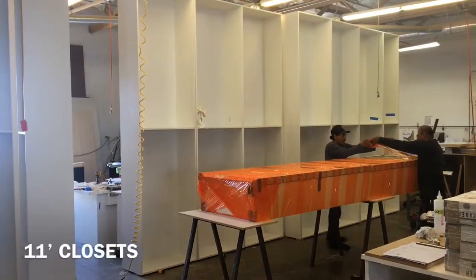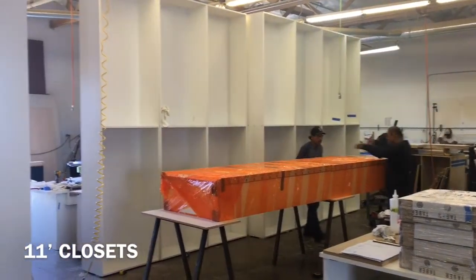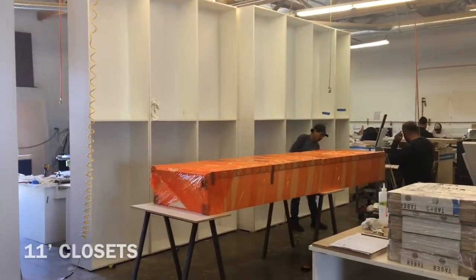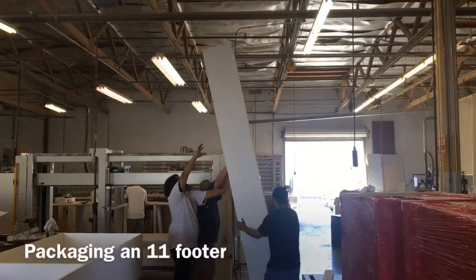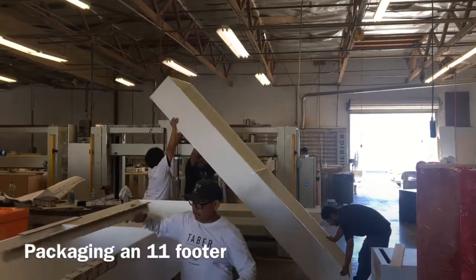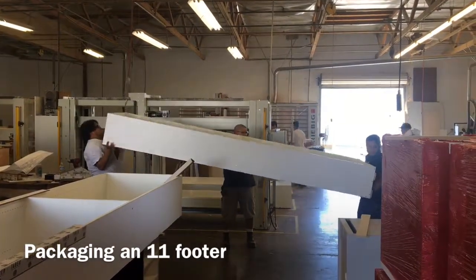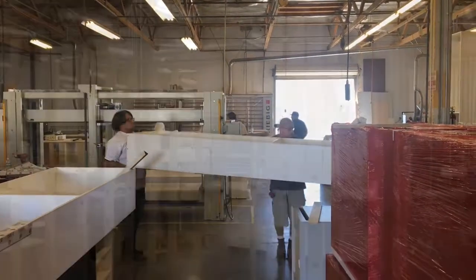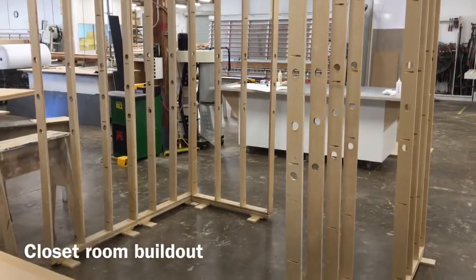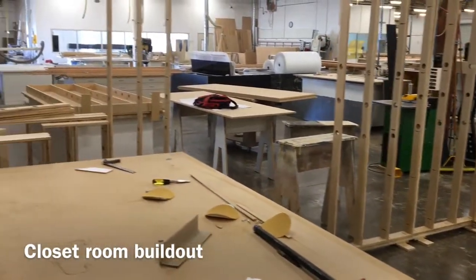Over in production building number one, we made these 11-foot closet cabinets. You'll see us taking one down for packaging. We're just trying to capture some of the pieces and the processes, because once the stuff goes out the door we won't see it again — so pieces and processes. Everybody should be proud; the stuff's amazing. Here is the room that holds those closets — we build it up, we frame it up, take it down, and then take it up to the store.